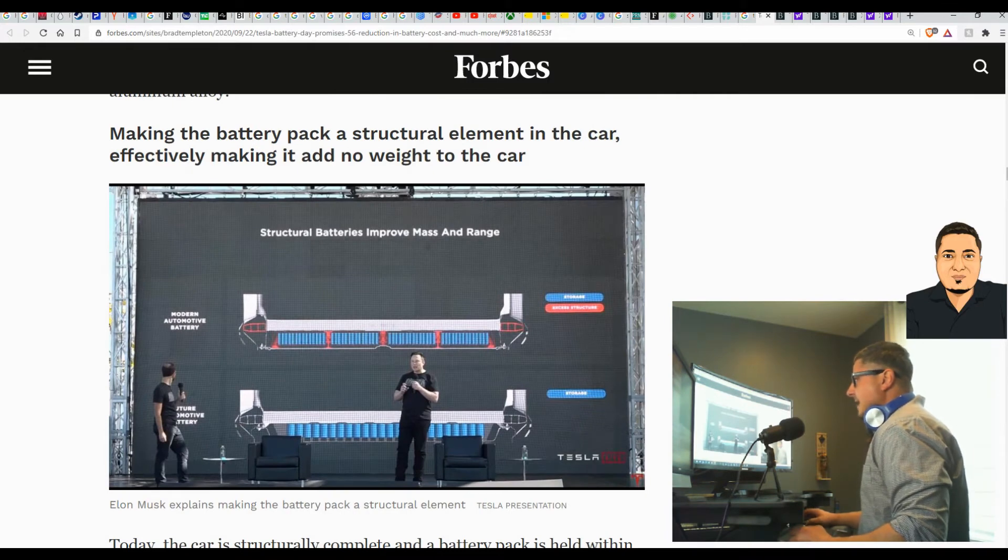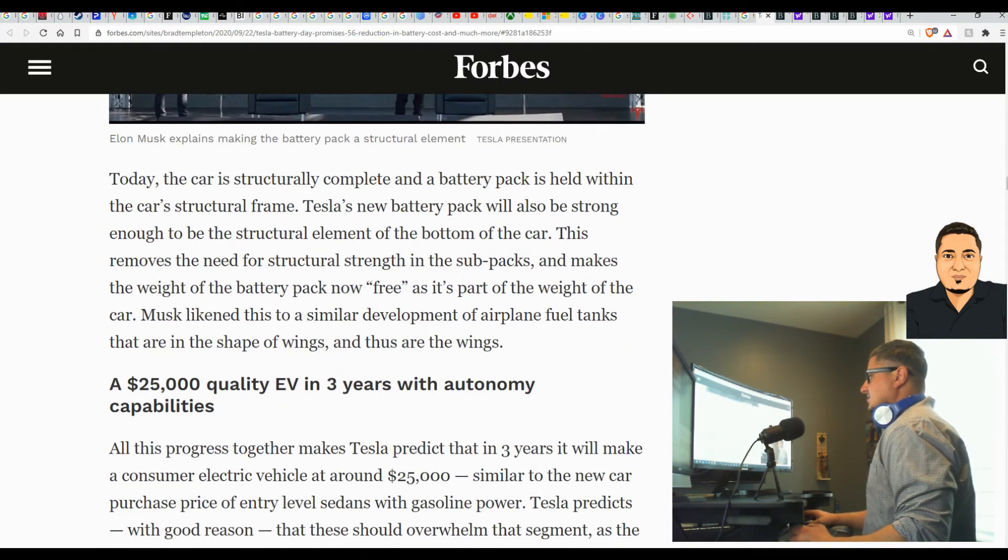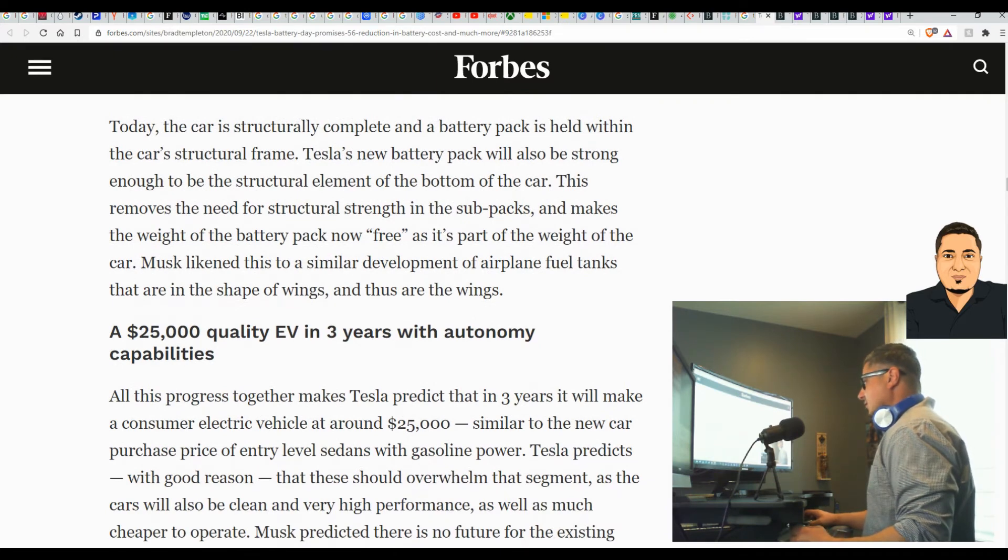Tesla is making the battery pack a structural element in the car, effectively making it add no weight to the car. They're building it into the plans instead of adding it in afterwards.